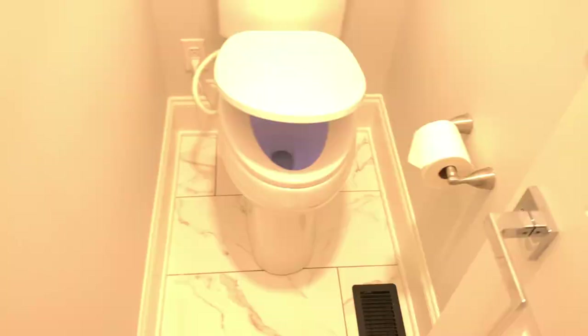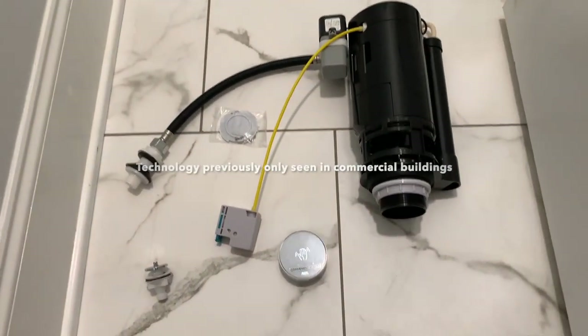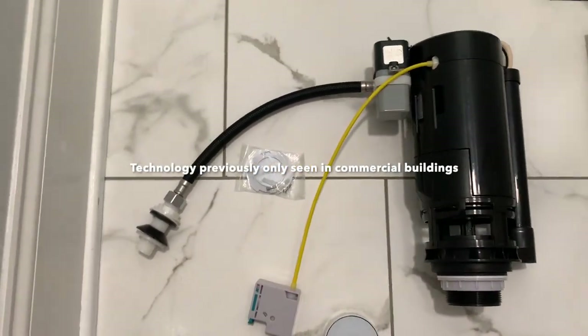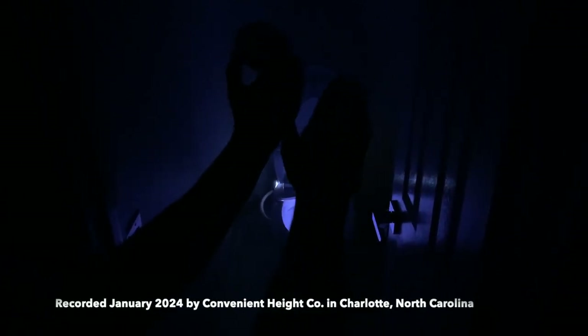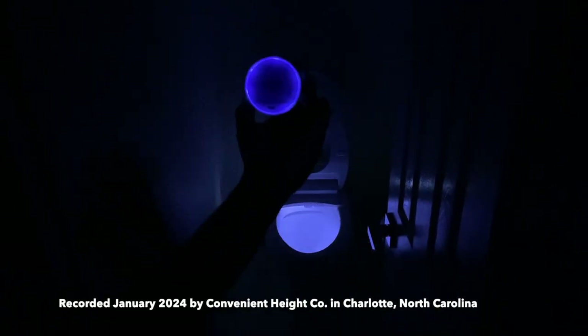Today we'll talk about something completely brand new. Before we install this, I want to show you up close — you've seen this technology in commercial settings, movie theaters, and hospitals. They are motion-activated flush systems, but as of the recording of this video in January 2024, there's nobody that provides something like that, and we're happy to introduce this to you today.